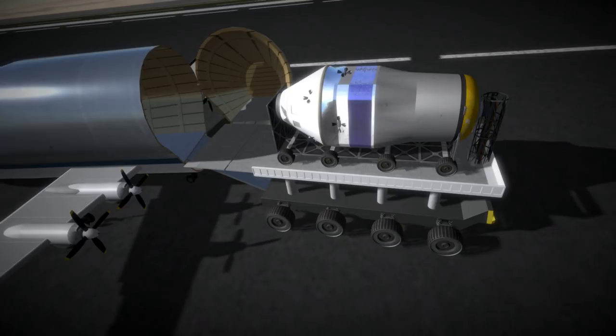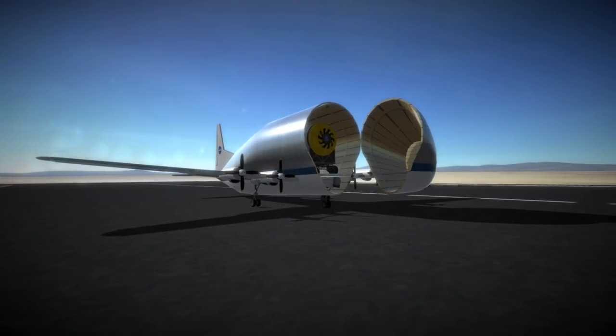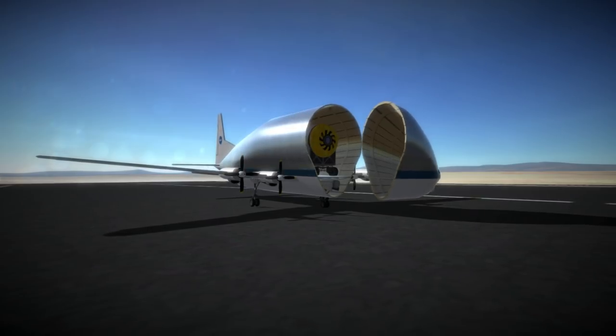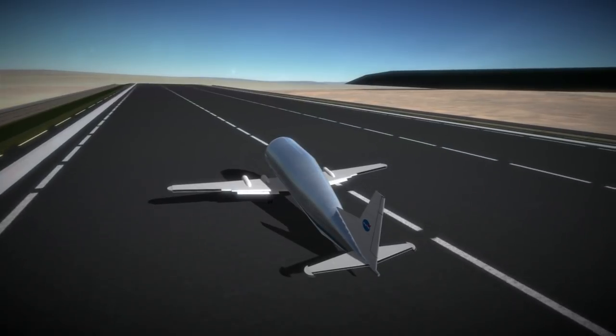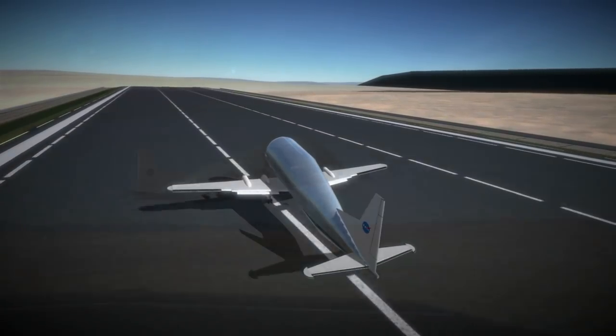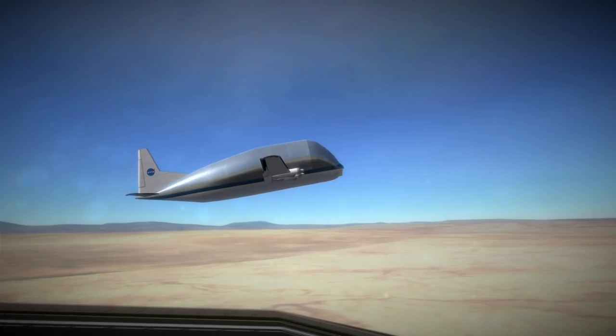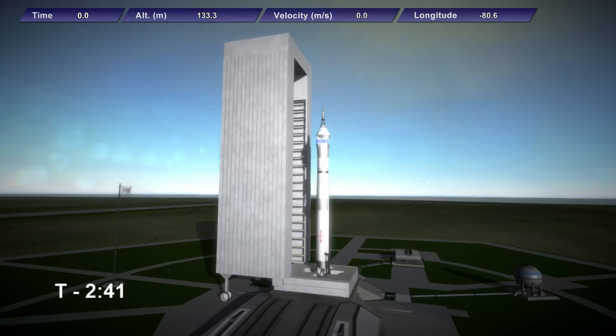The Lynx is an oversized load due to its diameter and cannot be transported by rail or truck as the two stages of the Sajita rocket were. Thankfully, the Lynx spacecraft can fit in the Super Guppy, which can take payloads of up to 6.6 meters in diameter, so it did not have to be transported by ship, which would have taken much longer and incurred other hazards.